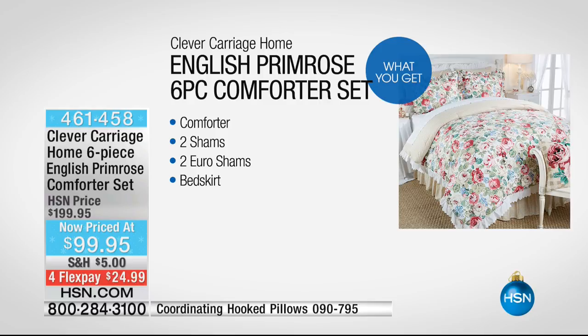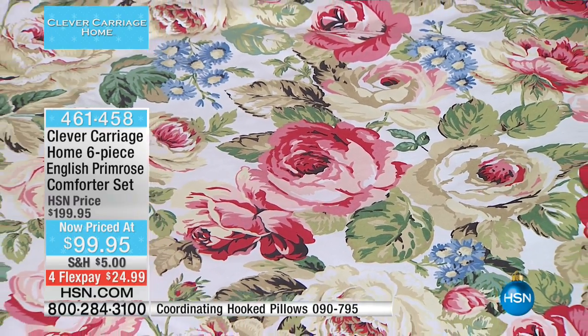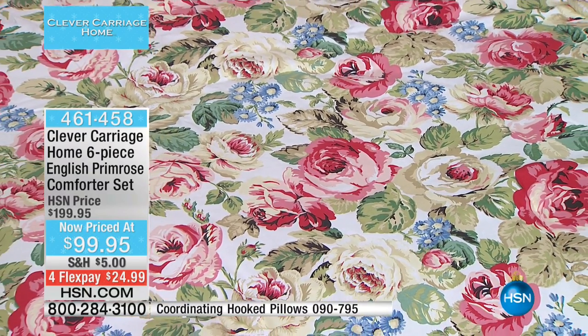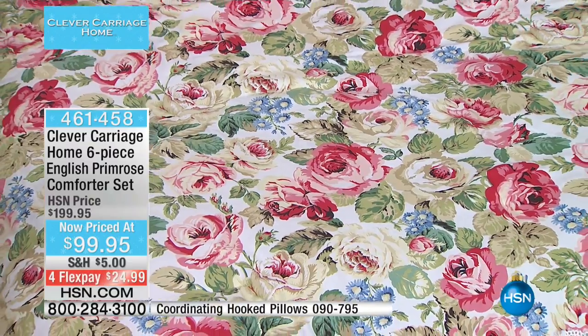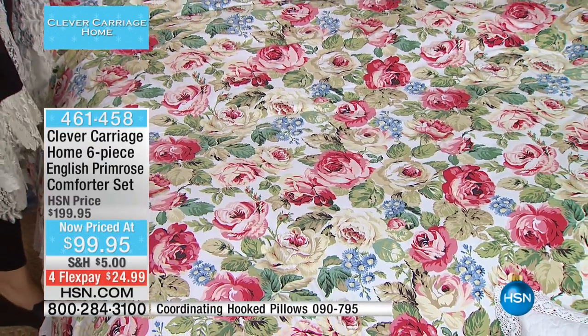Here's everything you're getting: the English Primrose six-piece comforter set — comforter, two shams, two Euro shams, and the bed skirt, all included. And if you love English roses, an English rose garden — who doesn't love English cabbage roses? It's a 12-screen print, and what's really fantastic about this is the details.